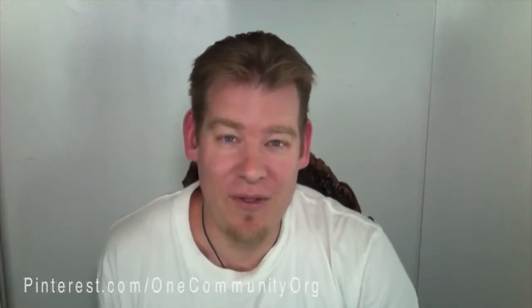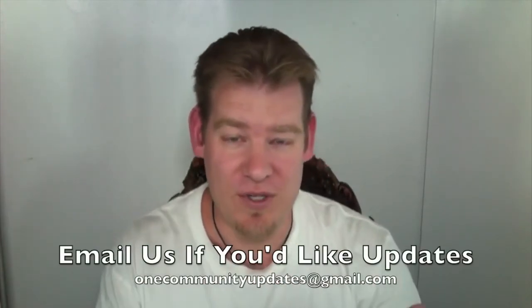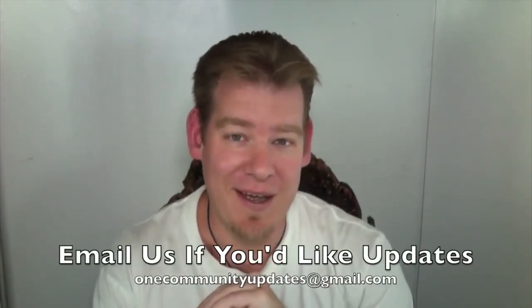If you'd just like to follow our progress, join us on our social media networks. We have accounts set up across all the different platforms — you can follow us in whatever way works best for you. It's super helpful if you share what we're doing as well. Until next week, thank you for following our progress. We appreciate all the input and comments, and we look forward to speaking to you next week. Thanks.